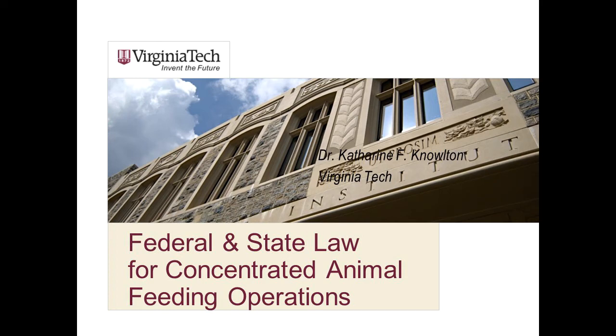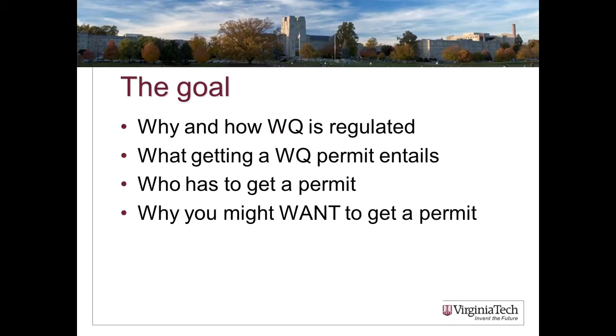Today I'm going to walk you through the most relevant federal and Virginia state laws regarding water quality on concentrated animal feeding operations. My goal is for you to understand why and how water quality is regulated, what getting a water quality permit might involve for a farm, who is required to have a permit, and also why you might want to get a water quality permit even if you're not required to.